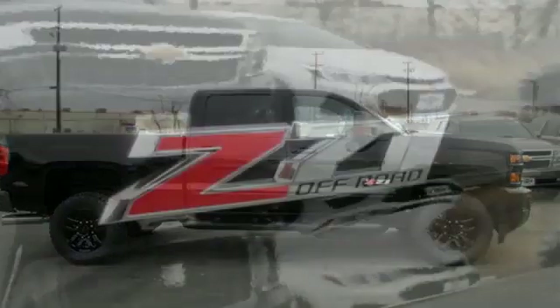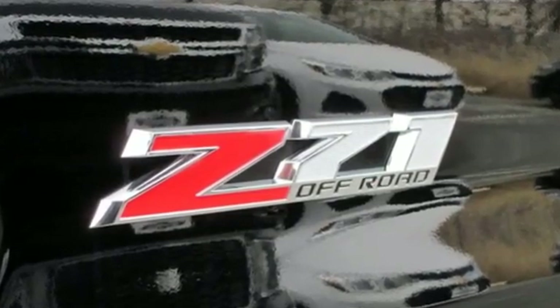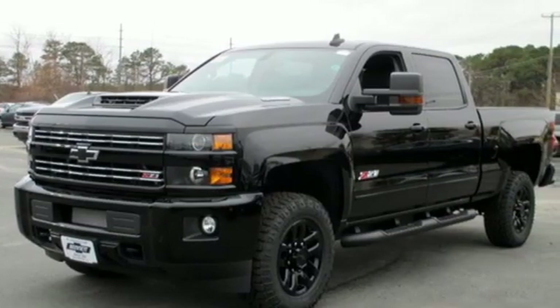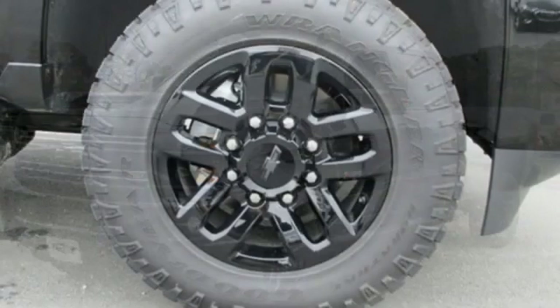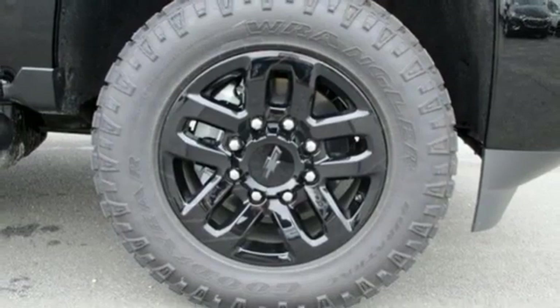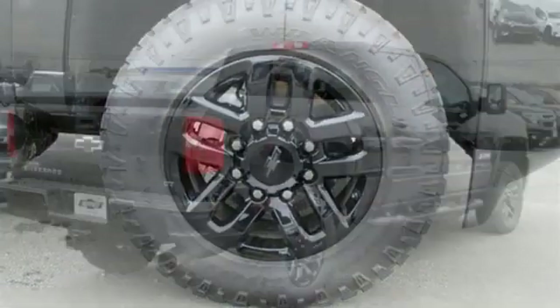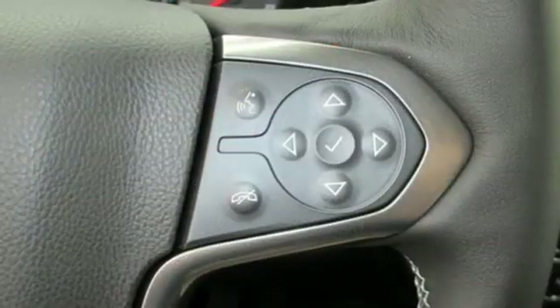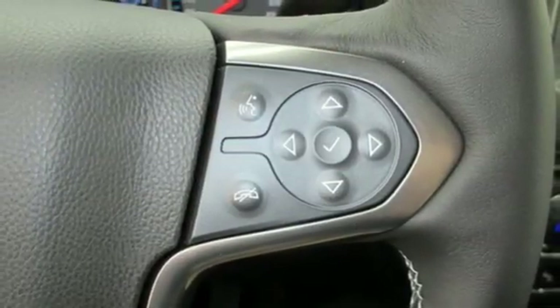It comes nicely equipped with features you'll love: streaming audio, power heated mirrors, front heated leather split bench seats, auto dimming rear view mirror, Wi-Fi hotspot, dual zone climate control, turbo V8 engine, trailer brake controller, electronic shift on the fly, and automatic transmission.